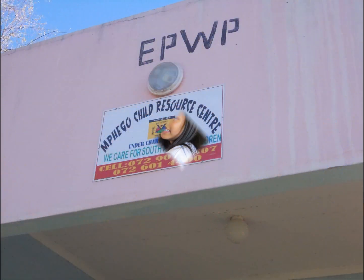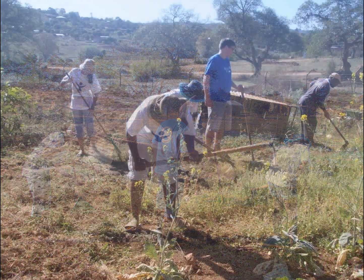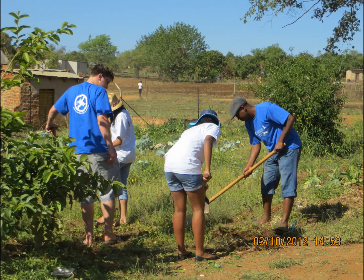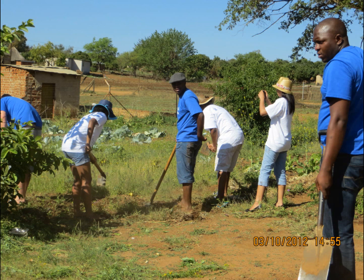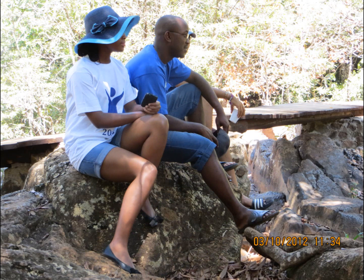Installing the nets was not all we accomplished on the trip. Due to a death in the community we were unable to install nets on the second day, and therefore used this time to volunteer at a local orphanage called Mpego Child Resource Centre — an NGO which takes care of children who are vulnerable due to various circumstances. We tended, weeded and ploughed their vegetable garden in temperatures reaching up to 38 degrees Celsius, and also got to do some sightseeing and learn a bit of the local Venda language.